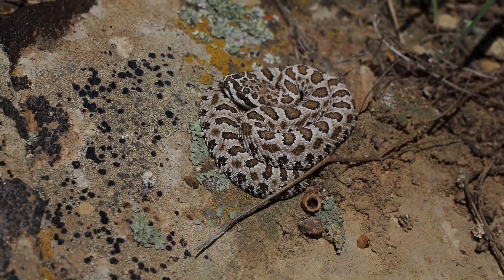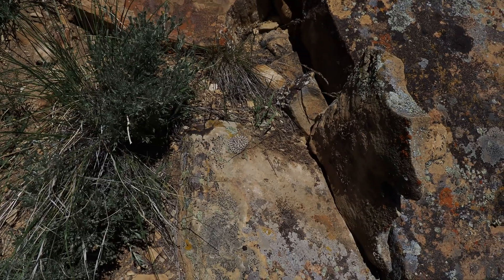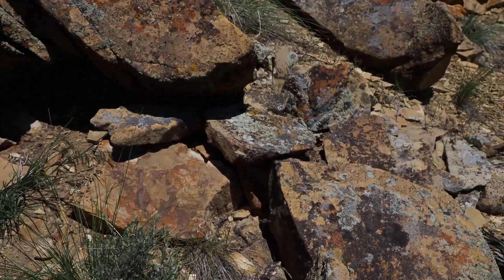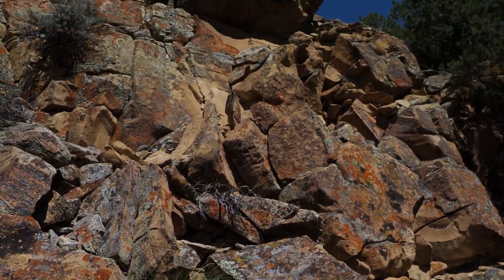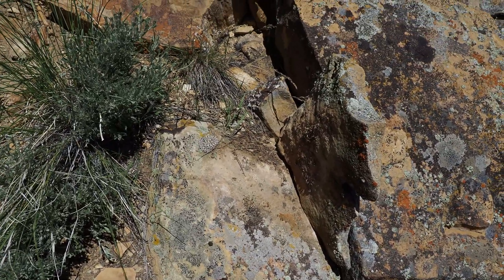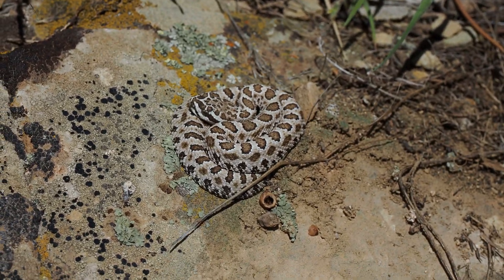Just flipped this midget-faded rattlesnake right here, under that small little rock right there. This is the fourth one we've seen, so obviously this is a den right here. We'll be moving out of this spot.